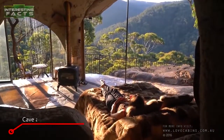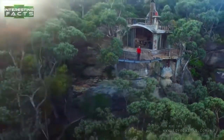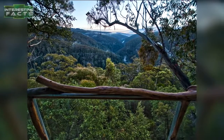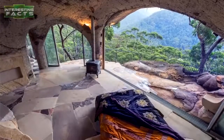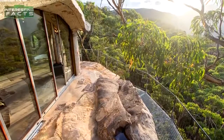Enchanted cave and secret treehouse. Here's a really cool place that is a combination of cave and treehouse situated together. This is a place that you can rent for about $860 a night with a minimum stay of two nights, and it's located in Bilpin, New South Wales, Australia.